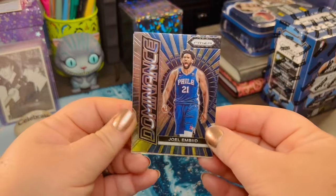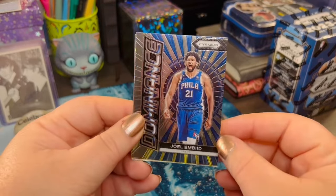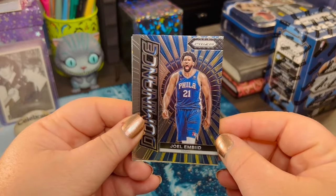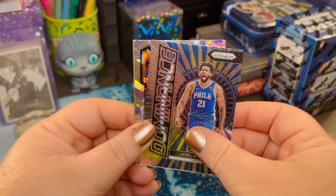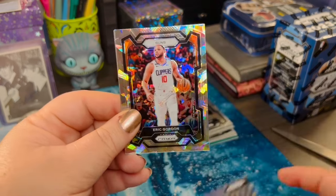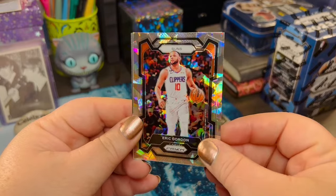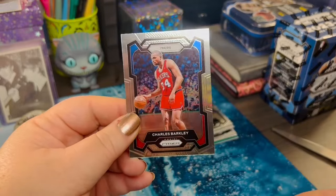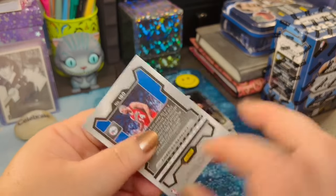And I have heard that they hold their value. We've got a Dominance card for Joel Embiid. And then an Ice behind that — who do you think? If you were looking for Eric Gordon, you got him. And then an old Charles Barkley. Very nice.